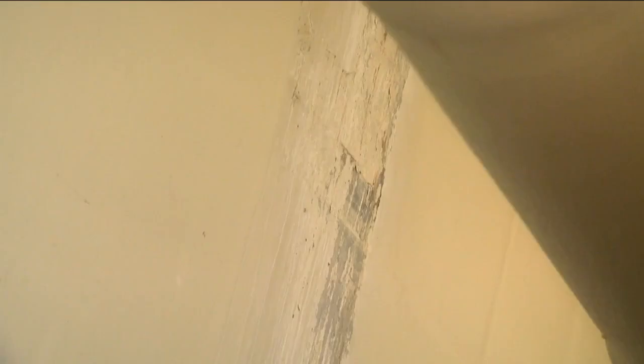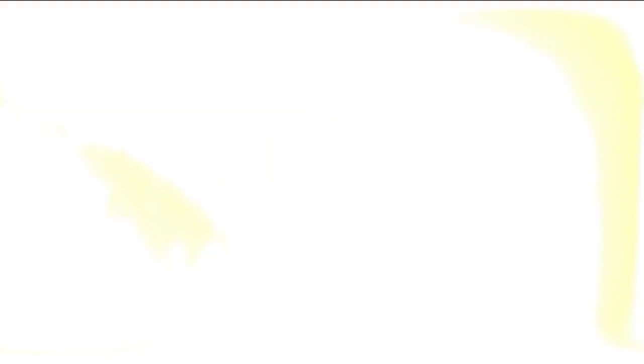Senske says there's more than $50 million in deferred maintenance and it's too expensive to stay here. It's disastrous for collections to have this kind of moisture seeping into the collections.